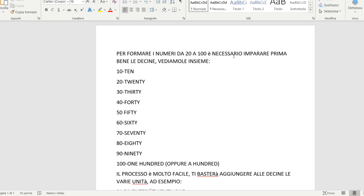Per formare i numeri da 20 a 100 è necessario imparare prima bene le decine: 10, 20, 30, 40, 50. Sul libro ci fermiamo a 50. Noi andiamo avanti: il 60, il 70, l'80, il 90 e il 100.